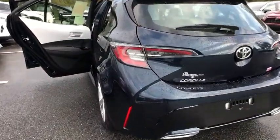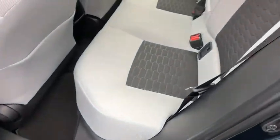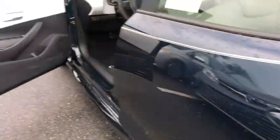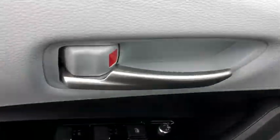Keyless start, aluminum wheels, cruise control, floor mats, four wheel disc brakes, climate control, front wheel drive, AM FM stereo radio. Take this vehicle for a spin and see why so many shoppers are now proud owners.